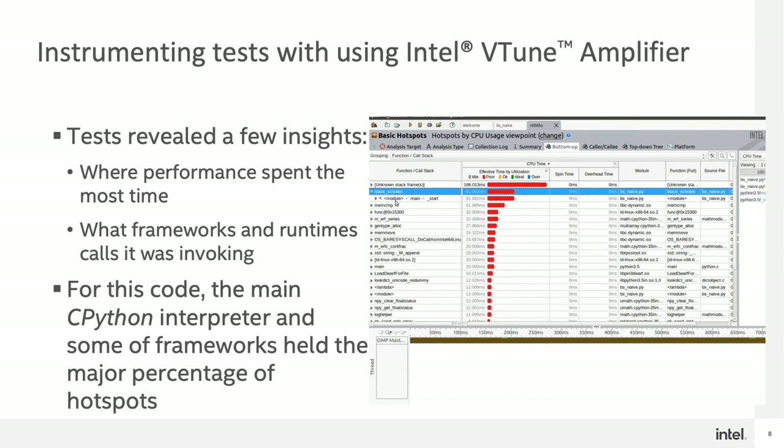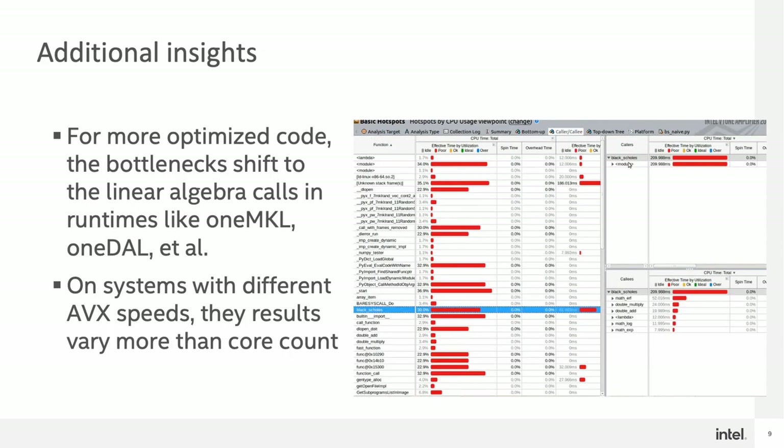Running the tests revealed a few insights. When evaluating where the time was spent, a lot of it was the CPython interpreter or the actual frameworks that were holding the majority of the percentage hotspots — i.e., where the most time and compute power is being spent. But that isn't the full story. Once you exit the Python interpreter and go into a framework or runtime, the story changes significantly. The optimized code shifts its bottlenecks into the linear algebra calls held in runtimes, and those runtimes are heavily affected by AVX speeds and vary more than core count.